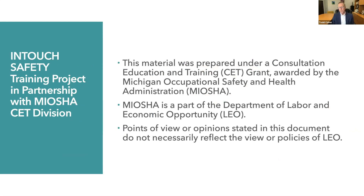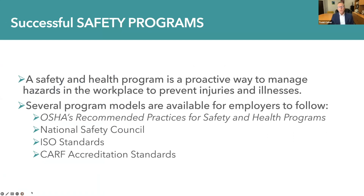In Touch Safety is a training project that's developed and delivered in collaboration with MIOSHA, and we have a long-standing and valued partnership with the MIOSHA CET division. As we've discussed in previous webinars in this series, successful safety programs are proactive in managing hazards in the workplace to prevent injuries and illnesses. Several program models are available for employers to follow.